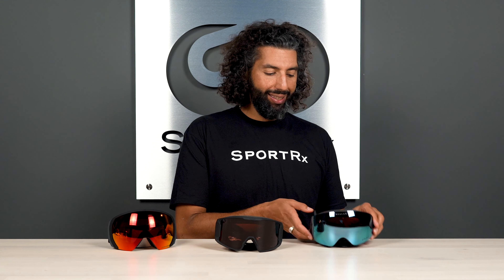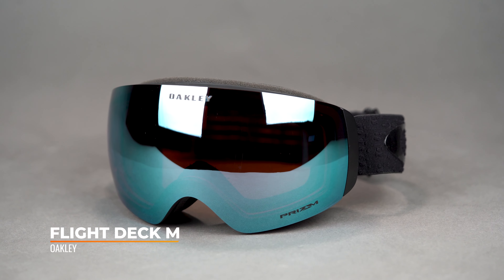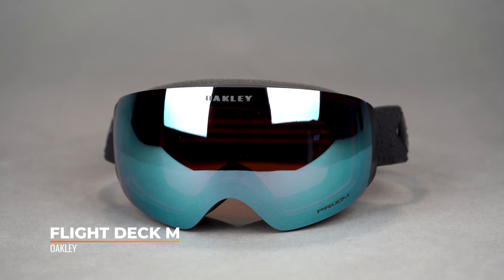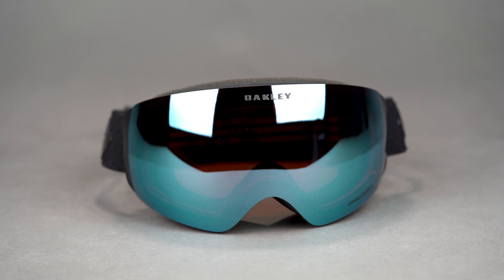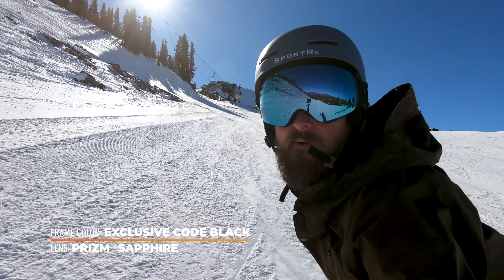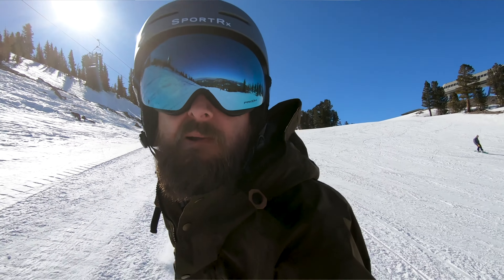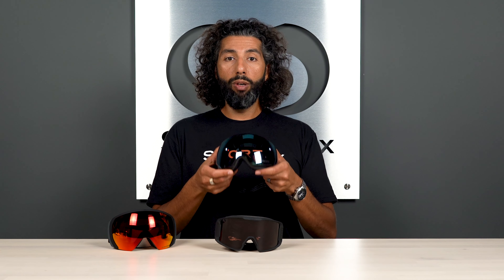First on the table is a goggle that I'm in love with. This is the Oakley Flight Deck Medium. This color is actually the SportRx exclusive colorway that we worked with Oakley on — this is the black code version, so these are really, really cool. You can only get this color at SportRx. Of course, they have Prism lens technology that we talked about. What's really cool about the Flight Deck — this is the medium, also comes in a large — is the fully rimless frame.